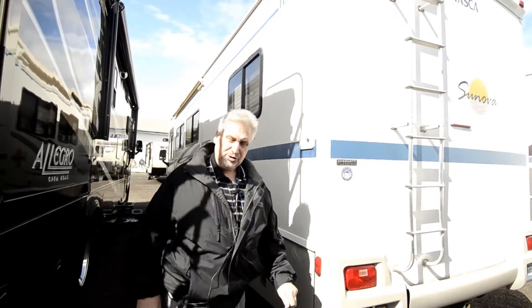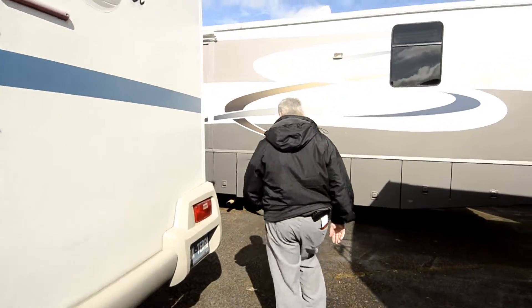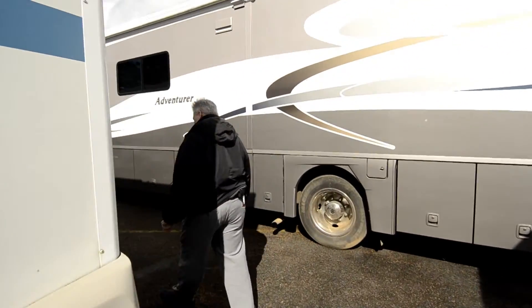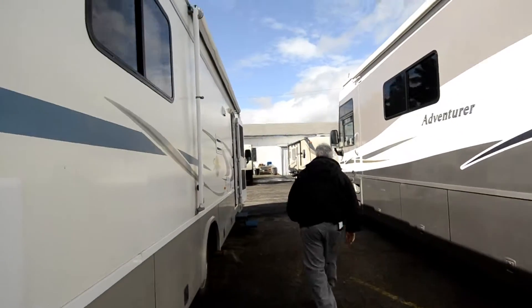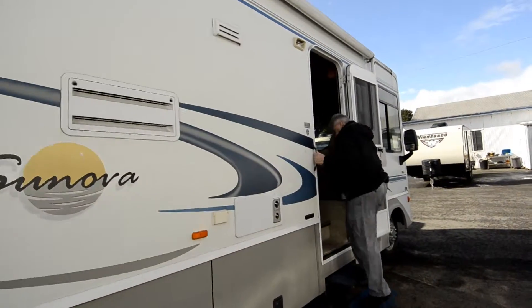If you do want to come in and look at this unit, ask for Joe Bass — I'd love to help you. Again, it's low miles, well taken care of, has dual exhaust, and it's on a Workhorse chassis.